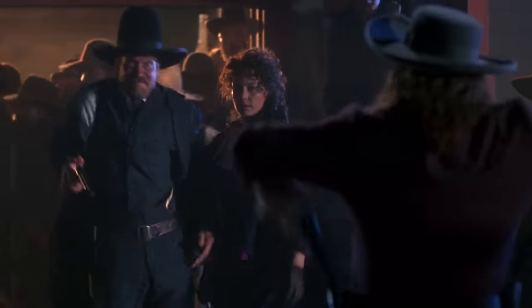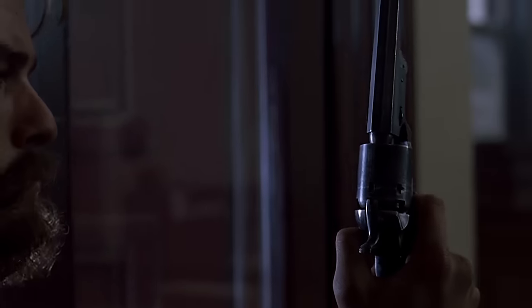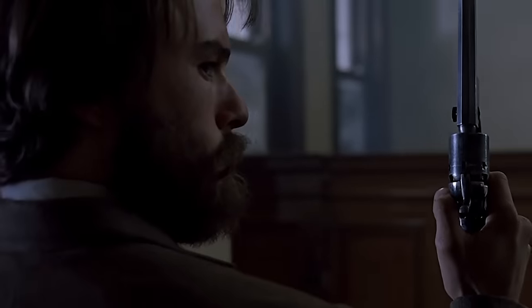Wild Bill Hickok, known for his deadly accuracy in a gunfight, swore by the Navy Six. Even the famous Australian outlaw Ned Kelly had one, which shows you the Navy's international popularity.